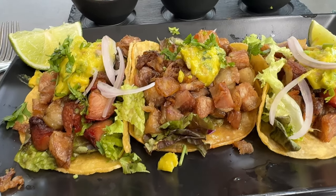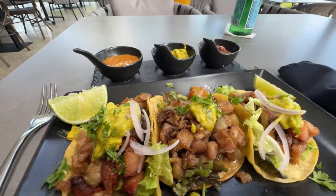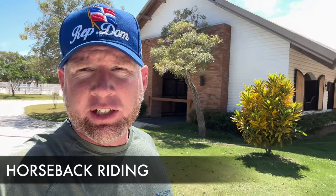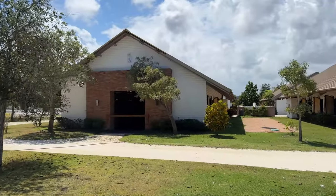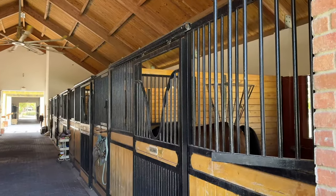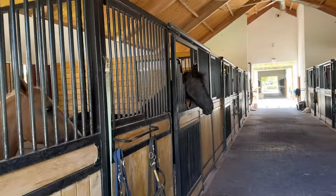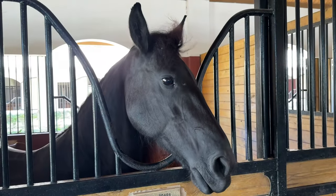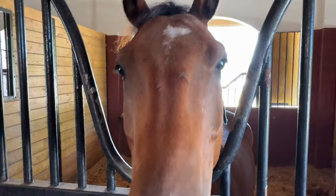Stopping to get some tacos in downtown Punta Cana. And here we are at Los Establos, a place where you can do horseback riding — for those of you who enjoy equestrian activities. I just love horses, and Los Establos is worth checking out if you do too.